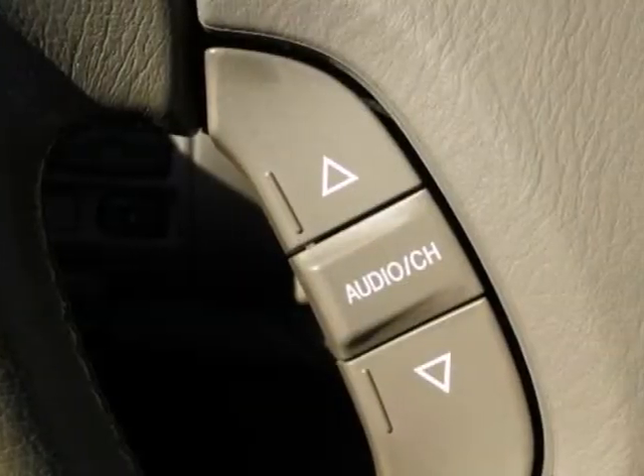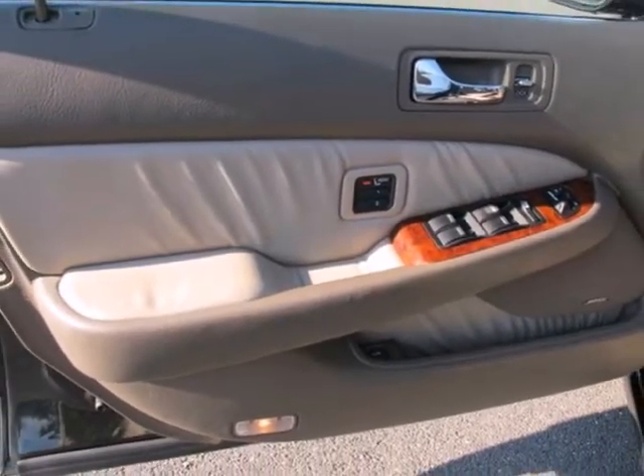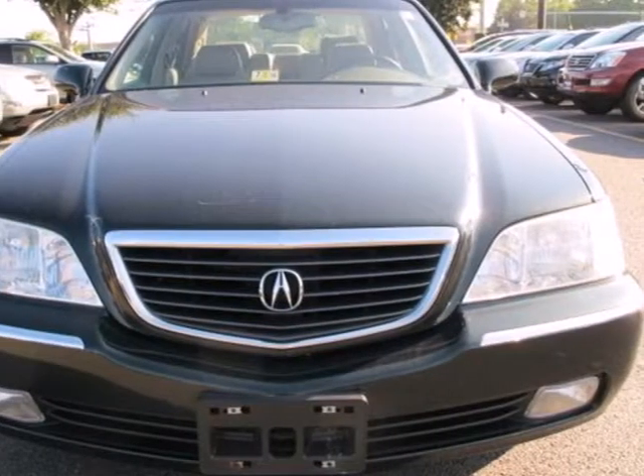The RL gives you the best of all worlds with the unsurpassed quality and engineering of Honda combined with Acura's distinctive brand of luxury, style and performance.